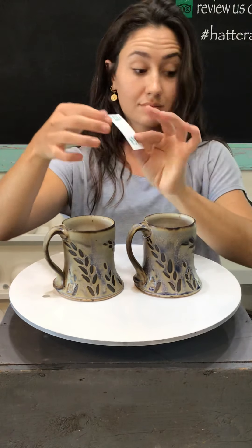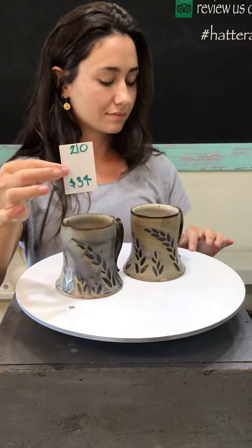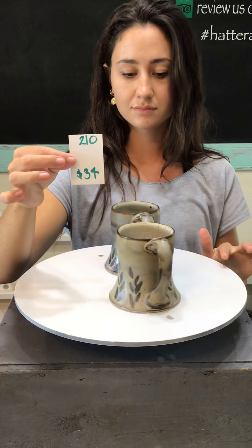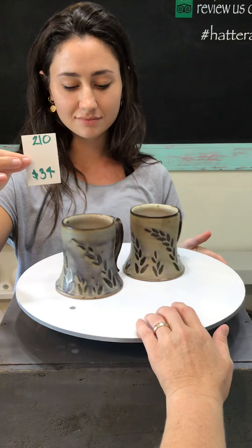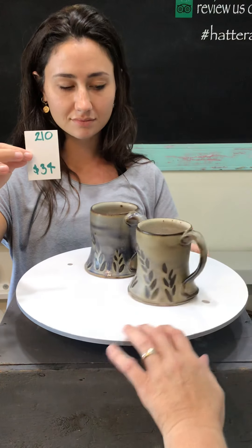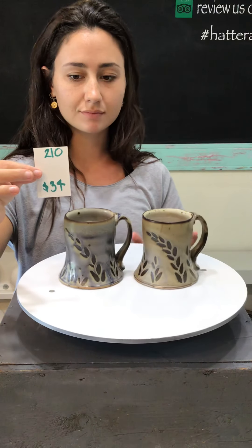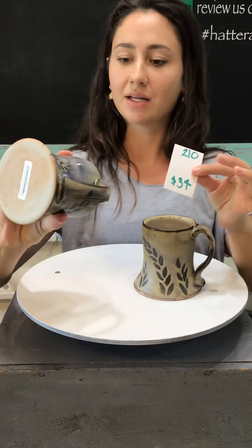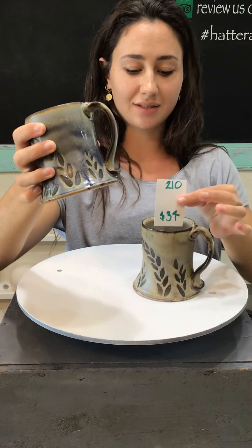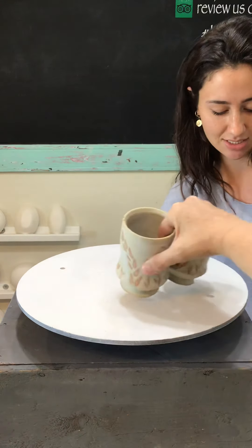These are the last style of captain's mugs — number 210. We have about four of these available and they're each a little different. Some have more of the blue and some have just hints of blue and more of the tan. If you're in love with a certain look, let us know and let's see how we can accommodate you. Number 210, $34 each — it's got that nice dark glaze again. I love that it looks like the dark clay body — it's so rich, dramatic is a good word.